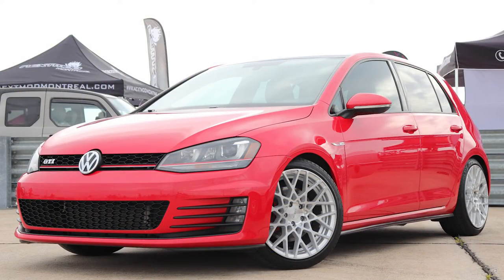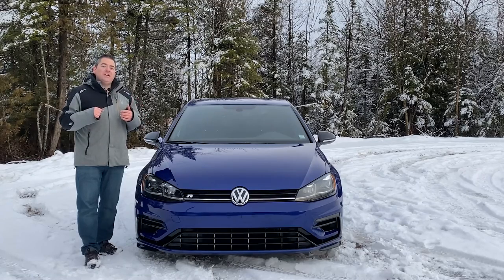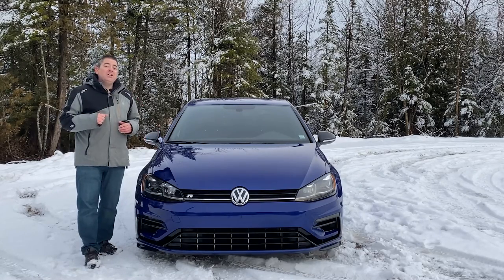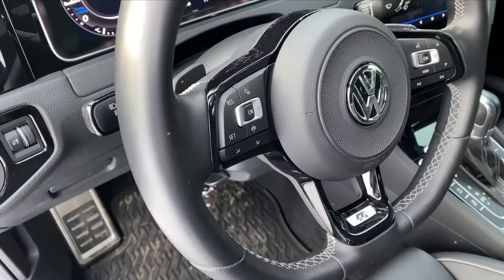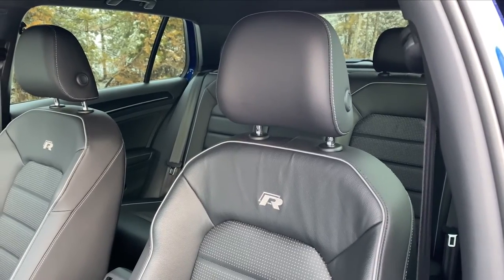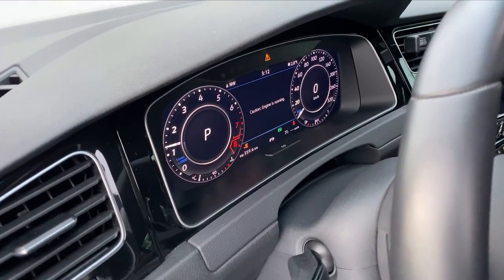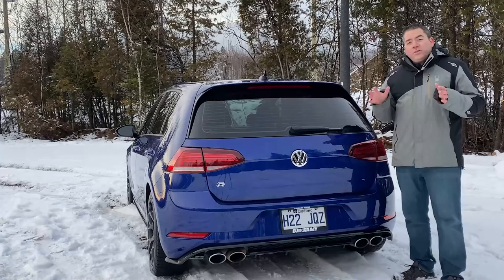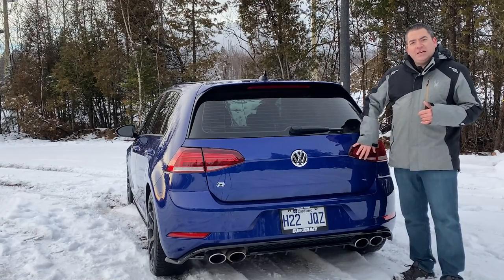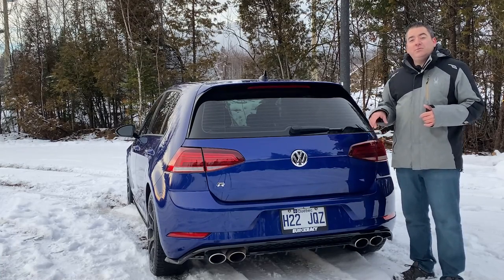The front is way more aggressive looking than the GTI was — it has upgraded headlights and the bumper is completely different. On the GTI it looks like a happy front end; on this thing it looks mad. I actually like the look of this one a lot better. You have R badges pretty much everywhere: on the door sills, the steering wheel, the seats, the front, the sides, the back, the digital cockpit, various areas, and also on the engine cover.